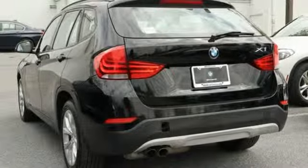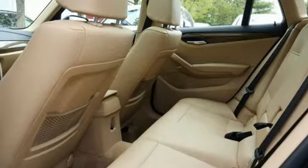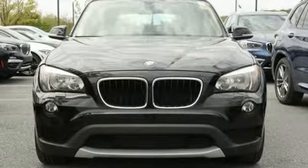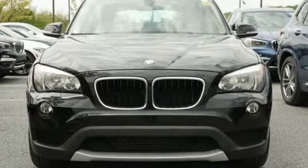BMW, the ultimate driving machine. They say a journey of a thousand miles begins with one step. Well, in this case, it begins with a test drive. Start your next adventure today.